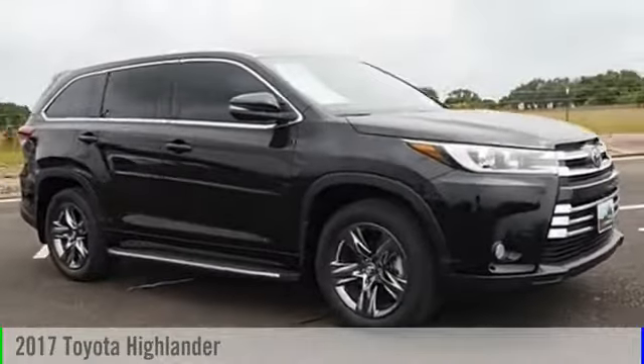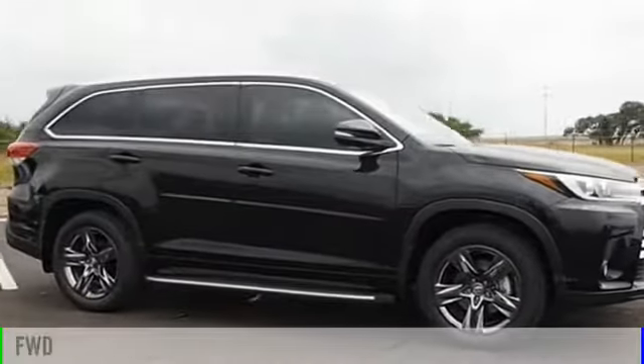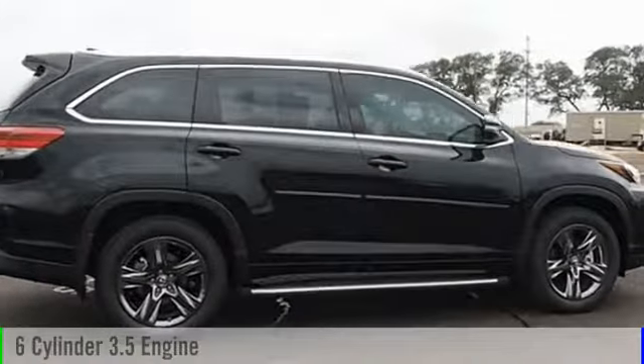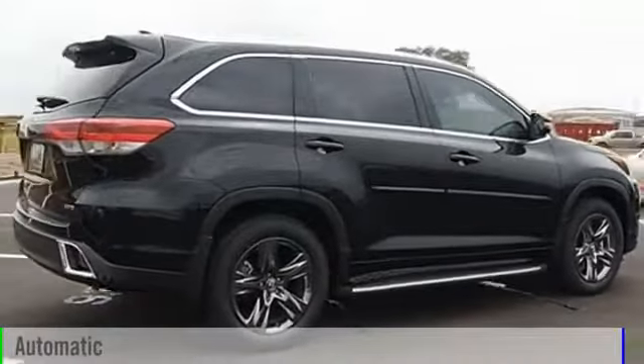2017 Highlander. This vehicle is powered by a front-wheel drive, six-cylinder, 3.5-liter engine, and comes with an automatic transmission.